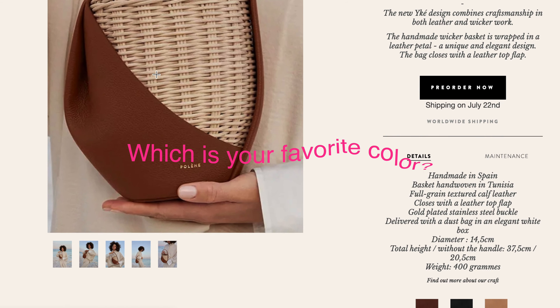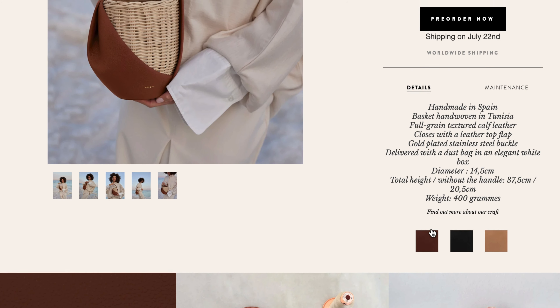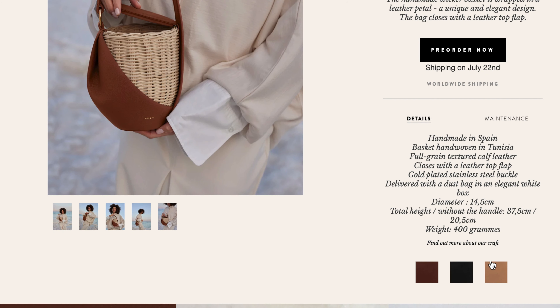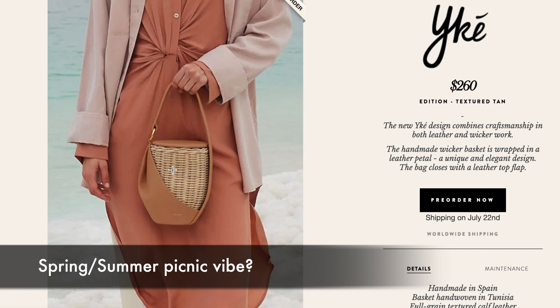If you were considering buying the bag, which color would you choose — the black or the tan? I think the tan is going to be the most popular one. Would this be a hit for Poland? I'm not feeling strongly, but I do think they're marketing it at the perfect time — summertime, when everybody's looking to carry something lighter and handheld. The basket wicker kind of gives a summer picnic vibe.